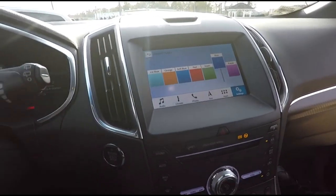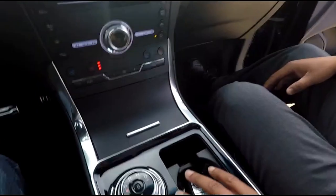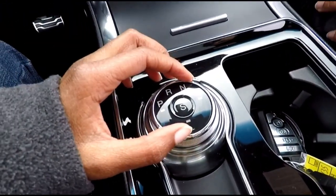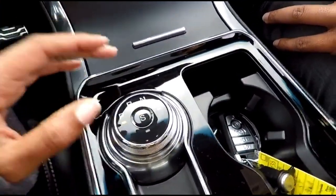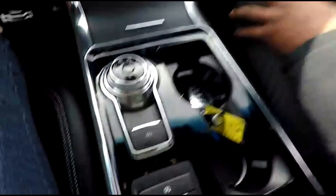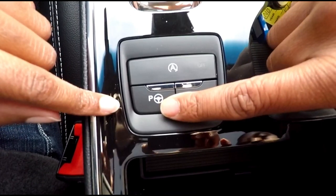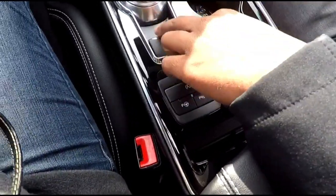You can change the ambient lighting color — blue is the favorite here. At night the interior cabin lighting changes to match. Here's where you change your driving modes — sport mode so you can really open it up on the road. There's also auto stop-start and an enhanced park assist button.